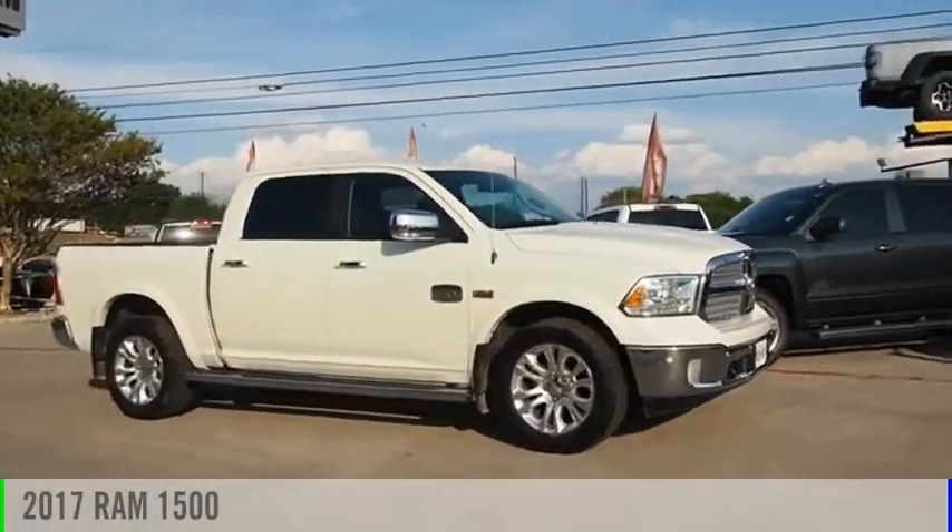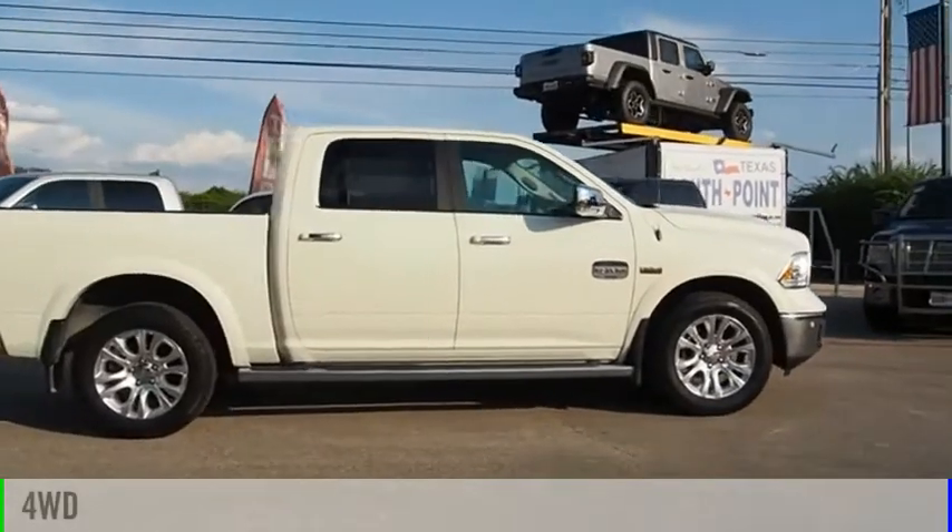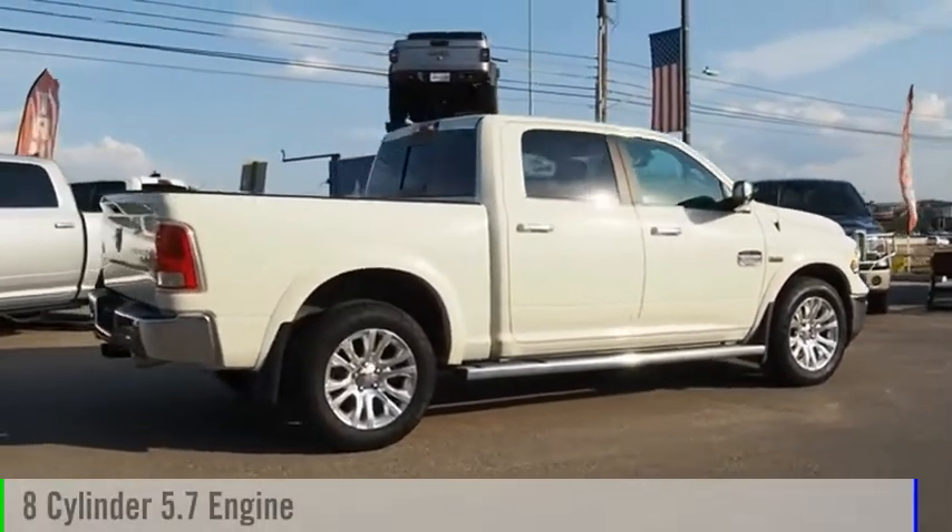We are pleased to show you the 2017 1500. This vehicle is powered by a four-wheel drive, eight-cylinder, 5.7-liter engine.